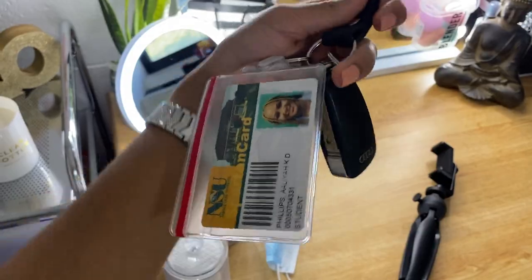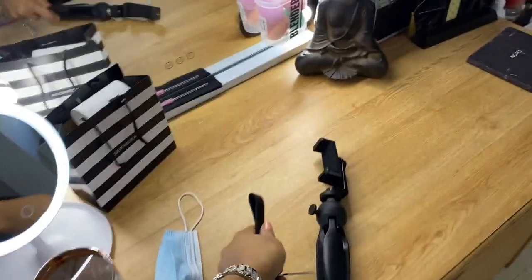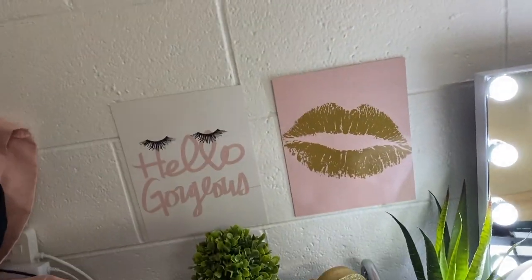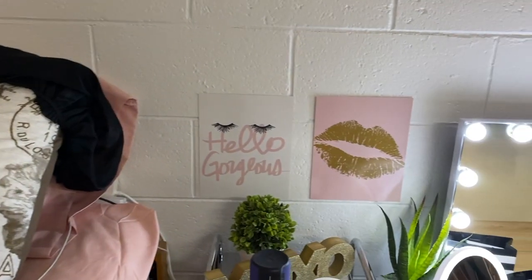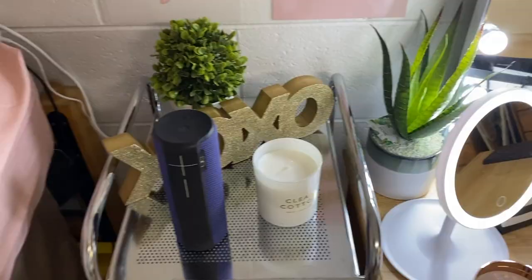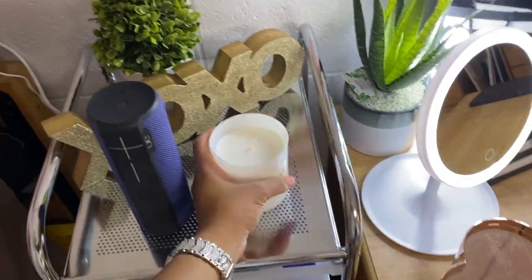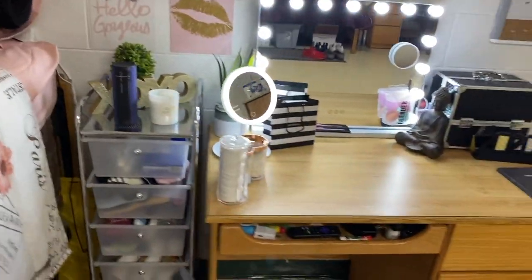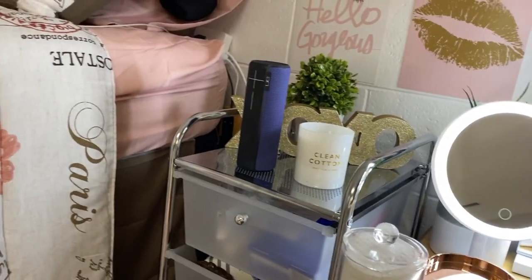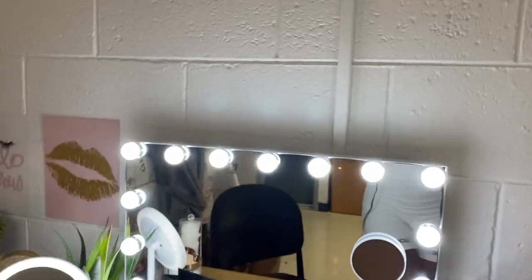I got this plant from Primark, and these little pictures I ordered from Amazon — I thought they were on canvas but they're actually on paper. I got this design from Marshall's. I got this little candle from Primark, but you can't have candles so it's really just for decor. I got this cart from Michael's — I think it was like 25 or 29 dollars.